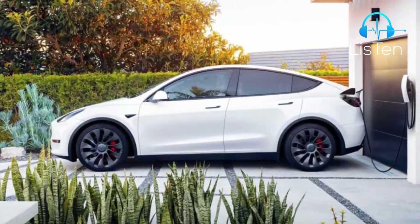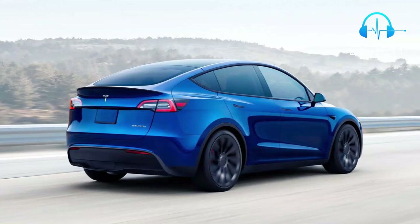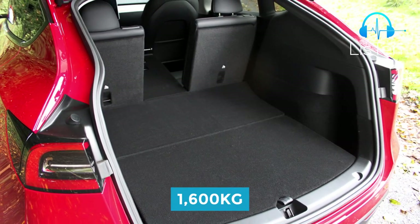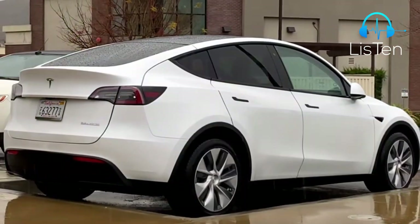Tesla boasts that the new Tesla Model Y can carry 2,100 liters of luggage, and the 2022 Tesla Model Y can also tow up to 1,600 kilograms. However, there's no price for this yet, and you can't specify it ahead of time.